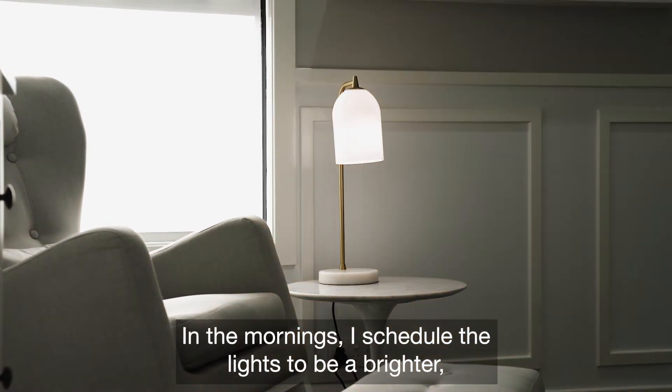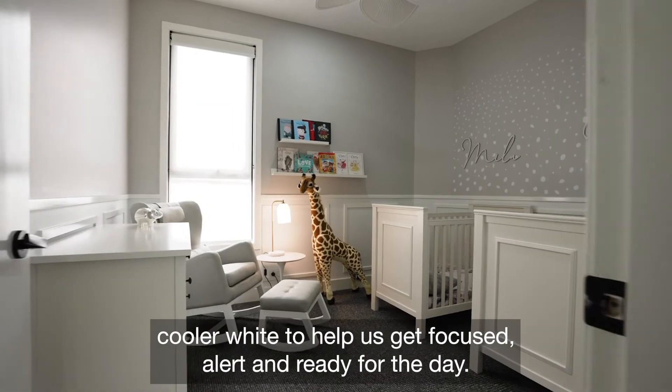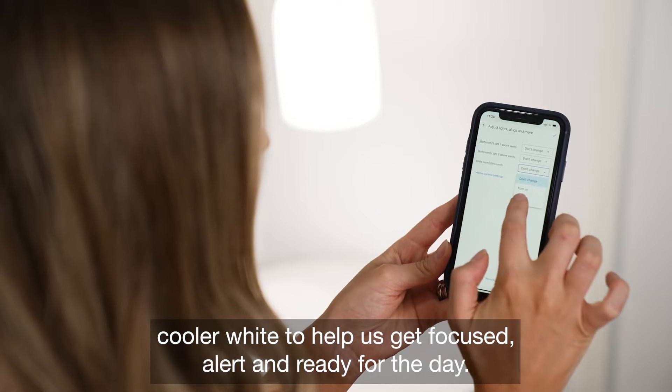In the mornings, I schedule the lights to be a brighter, cooler white to help us get focused, alert, and ready for the day.